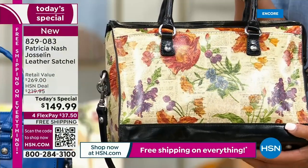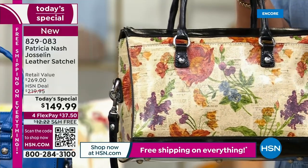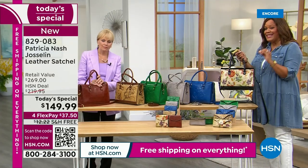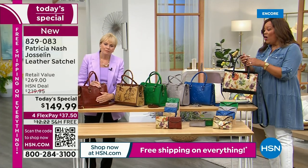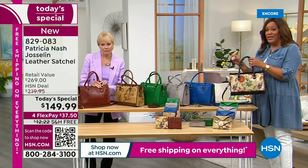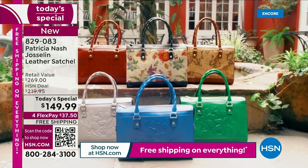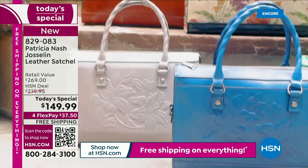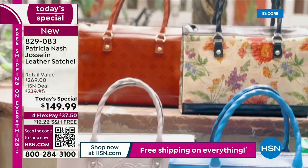This is a $269 retail compare. There are retailers out there that only have the signature tan print and they would sell it for $269. All of the other colors are exclusive, and it's $120 off. Get this home — it's free shipping. It would normally be $12 to ship this to you, but not today. Only today are you getting this deal.